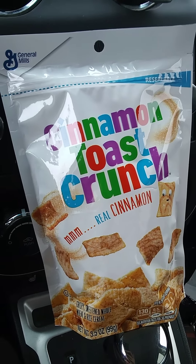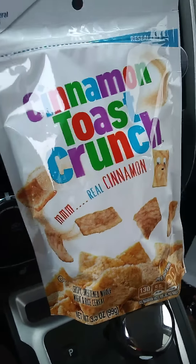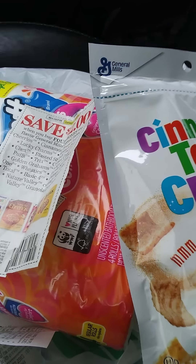Anyway, thank you guys for watching. This is Couponing with Alsande — it's a quick Dollar Tree haul. I got about six items here for less than three dollars or so. Thank you guys for watching!